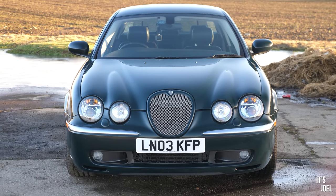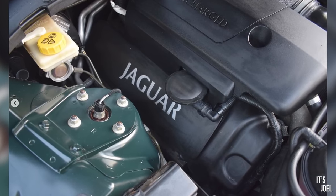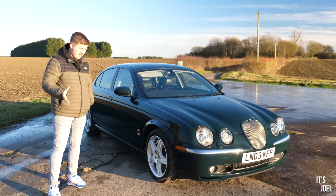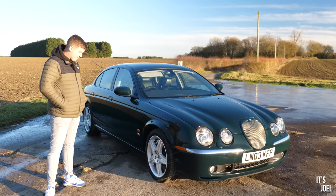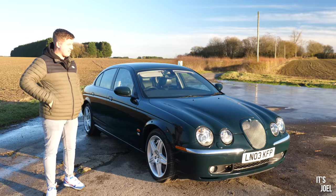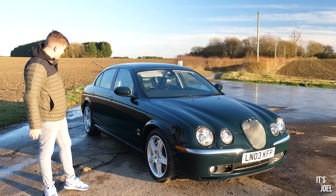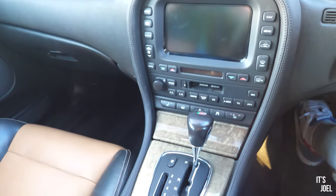What I find more interesting is that under the bonnet it has the 4.2-litre supercharged engine, which was later used in Range Rovers from around 2005 and also the Range Rover Sport. It produces around 390 horsepower and around 400 pound-feet of torque — a far cry from my naturally aspirated V8 Jaguar S-Type, which only has around 275-odd horsepower.